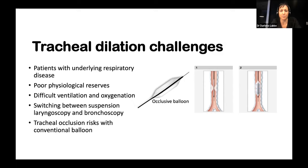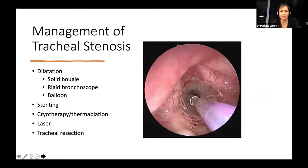All the traditional dilators available are occlusive in nature — you can see this occlusive balloon. If you manage to dilate a tight stenosis, the anaesthetist is completely unable to ventilate during that time. When I started in 2003, we dilated these patients with solid bougies — the oesophageal bougies that cardiothoracic surgeons use — and also with rigid bronchoscopes. Often that was the only option for a patient in distress with a very narrow airway. The available balloons were all solid with no ability to ventilate.